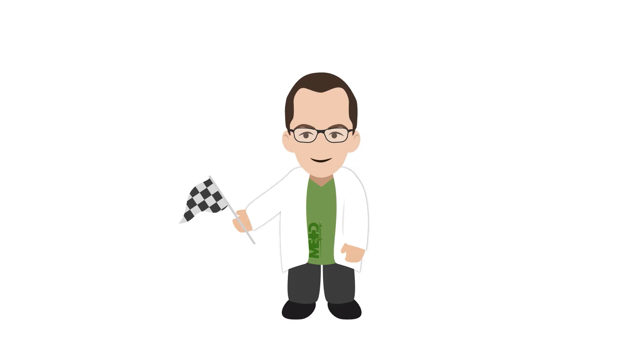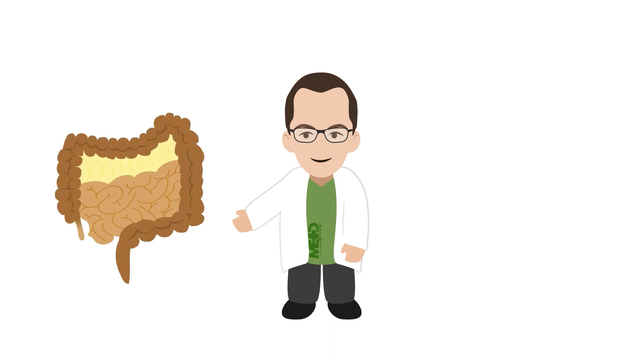At the end of this MedMastery lesson, you will be able to recognize and diagnose injuries to the bowel and mesentery.